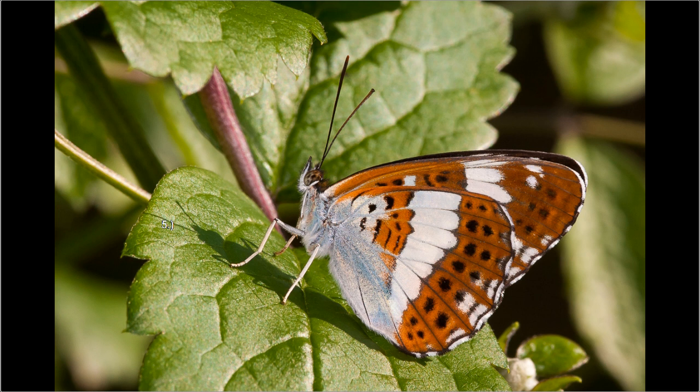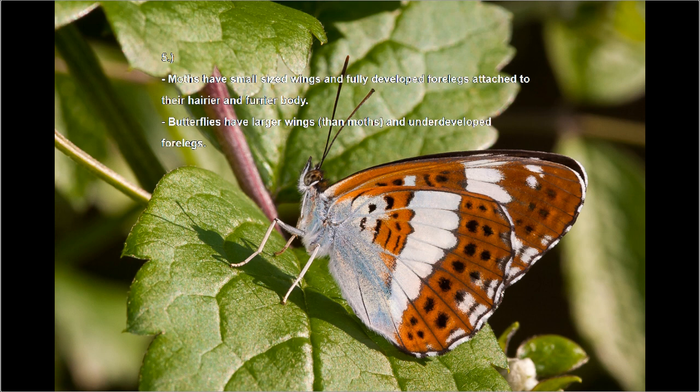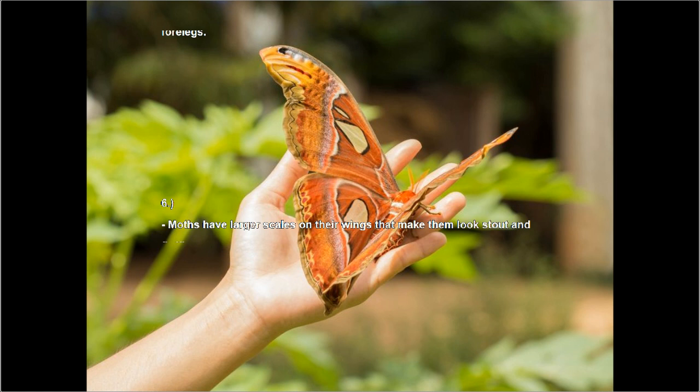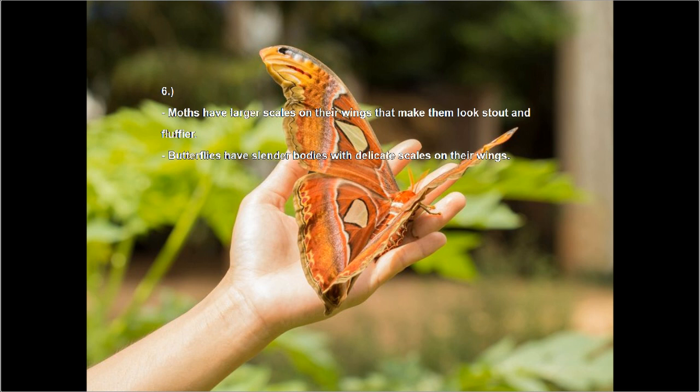Number five: moths have small-sized wings and fully developed forelegs attached to their hairier and furrier body, while butterflies have larger wings than moths and underdeveloped forelegs. Number six: moths have larger scales on their wings that make them stout and fluffier, while butterflies have slender bodies with delicate scales on their wings.